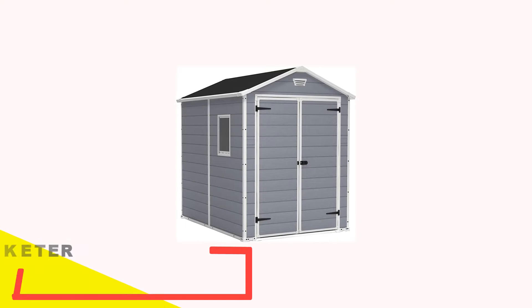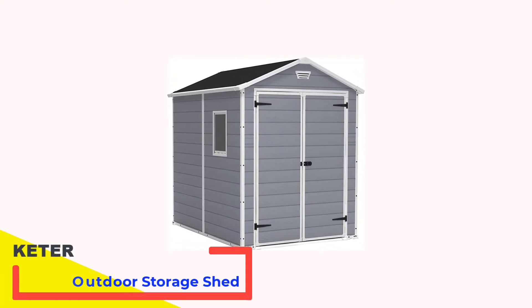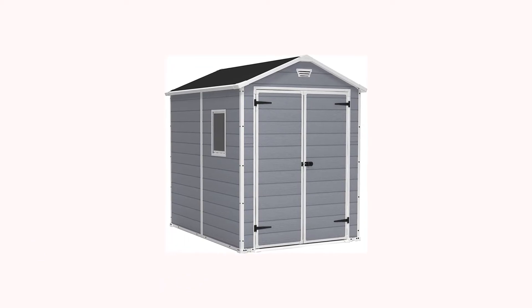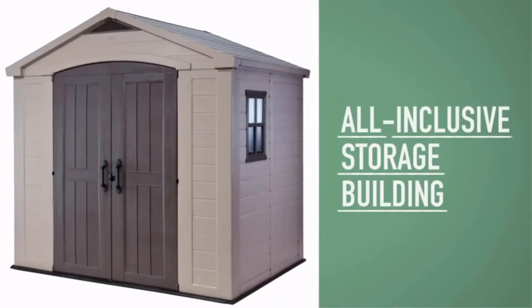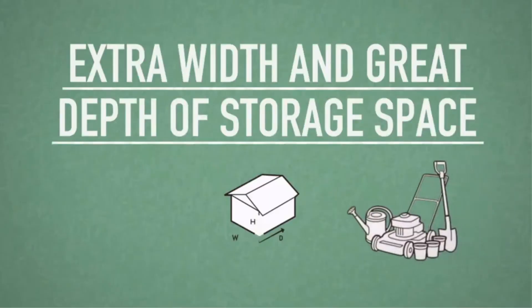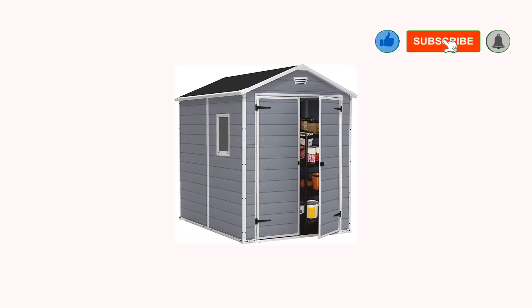Number 1: Keter Manor 6x8 Resin Outdoor Storage Shed. This shed by Keter Manor is my number one pick mainly because it looks great and has plenty of internal square footage to organize just about anything you want to get out of the garage or attic. It's constructed from strong polypropylene resin and reinforced with steel, so this shed is going to be standing for a lot of years.